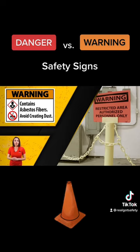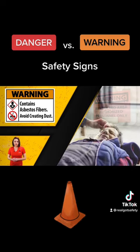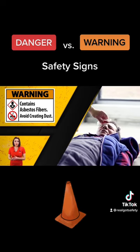Warning signs are orange with black lettering. Warning signs indicate a potentially hazardous situation, which could result in severe injury or death.